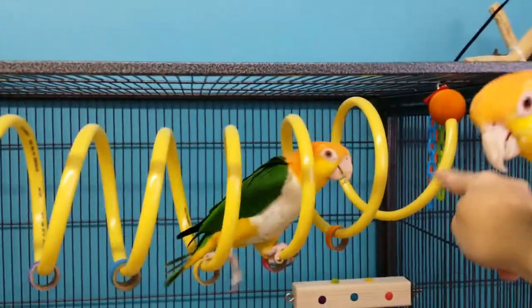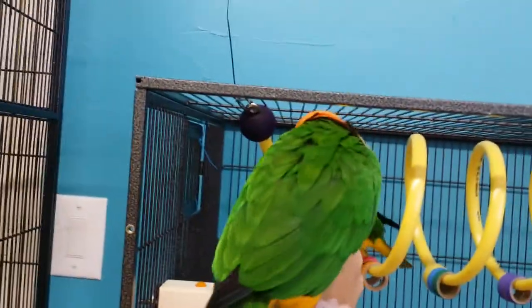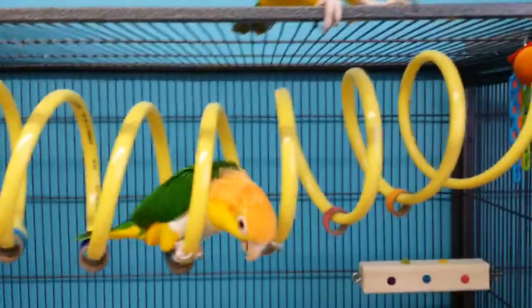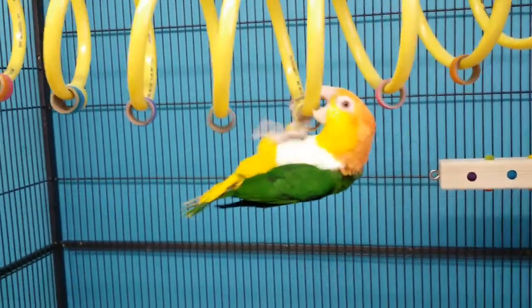Come this way, Turbo. Good boy. Can you turn around and come this way? Yay! Good boy. Is that fun? Can you hang? Good boy.